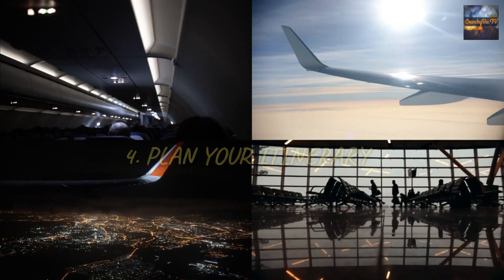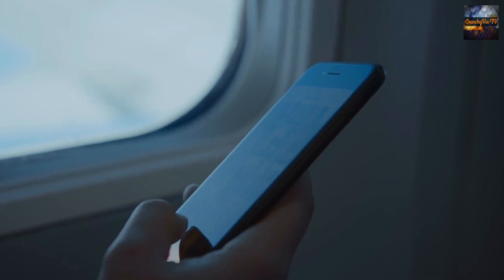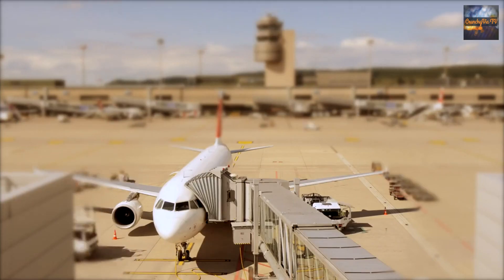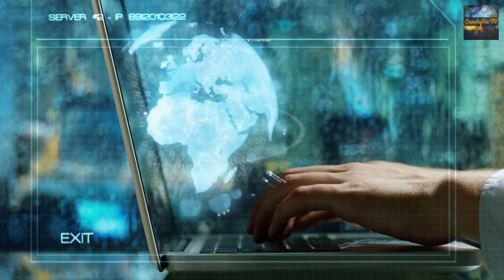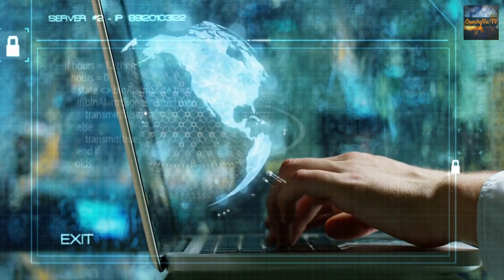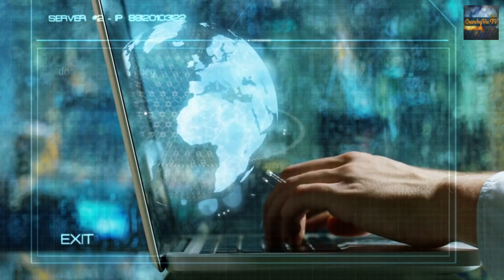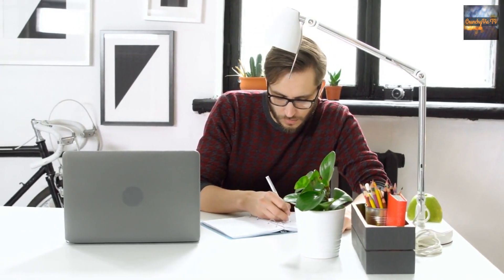4. Plan your itinerary. These days, most long-haul flights have Wi-Fi facilities on board. Use the flight time to plan and organize your upcoming trip. Surf the web to research your destination, create an itinerary, and explore things to do, places to visit, and local cuisines to try. Planning in advance will not only make your trip more enjoyable, but also give you a sense of anticipation and excitement.